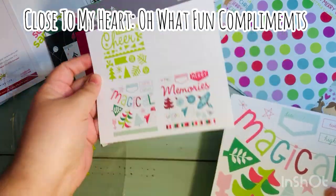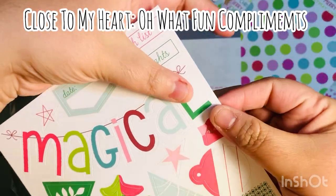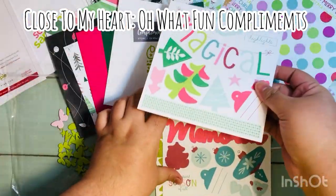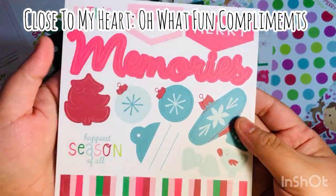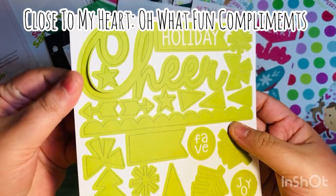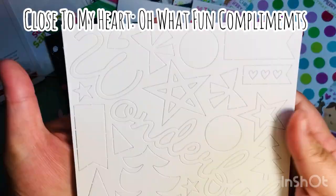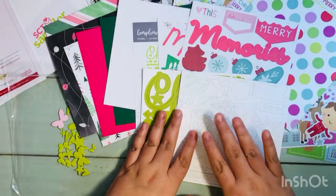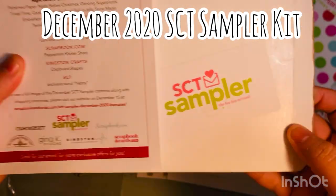They also gave us the 'Oh What Fun' compliment set by Close to My Heart, which was kind of neat. You get two sticker sheets — I'm showing you the first one here, and then a second sticker sheet that'll be great for a little album. You also get two sheets of punch outs — a set of green and a set of white, both different — which are going to be great to further embellish anything.